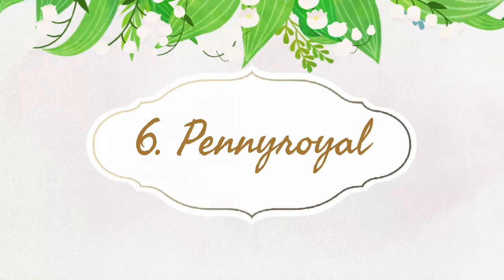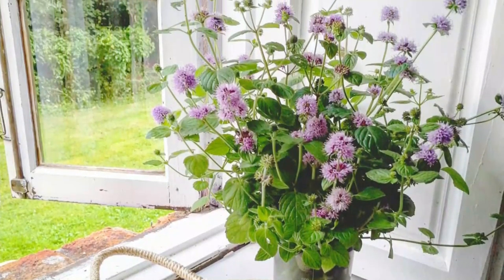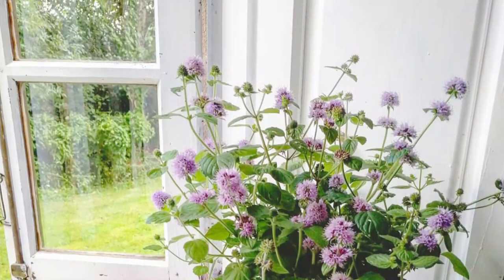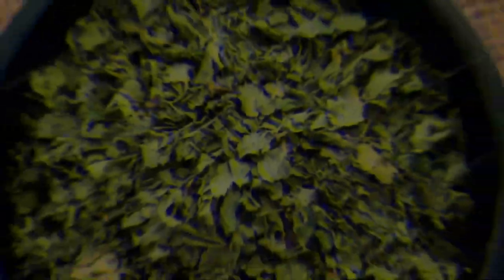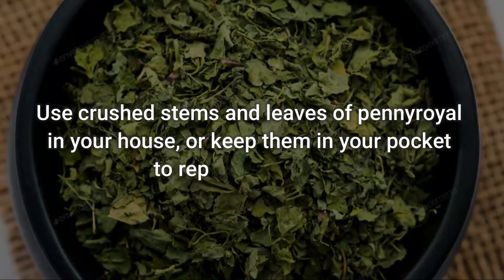Number 6: Penny Royal. Penny Royal leaves have a spearmint-like fragrance which mosquitoes hate. It's one of the key components in the formulation of pest repellents. To use: use crushed stems and leaves of Penny Royal in your house or keep them in your pocket to repel mosquitoes.